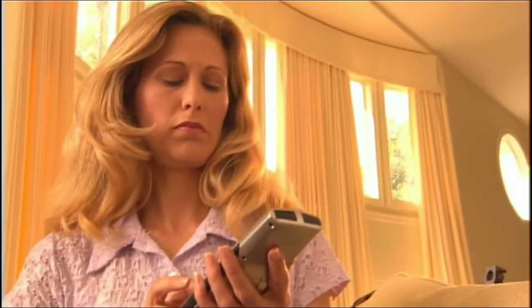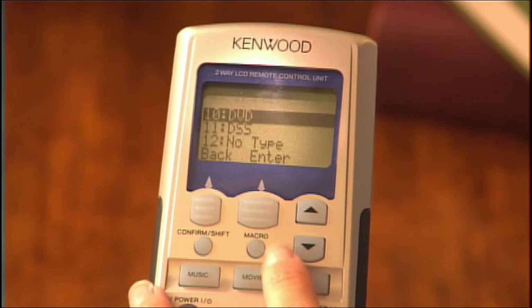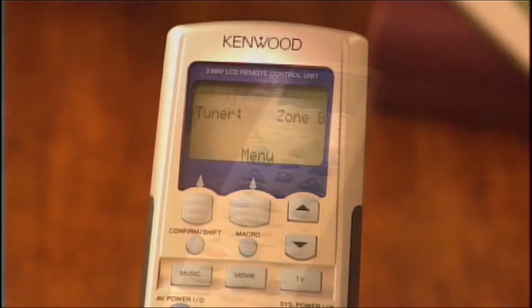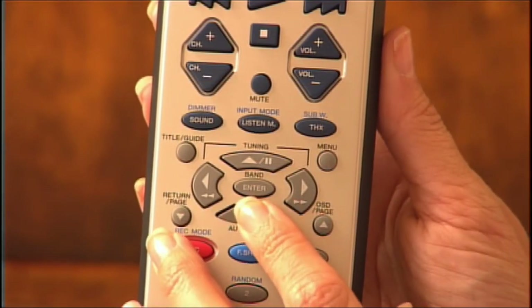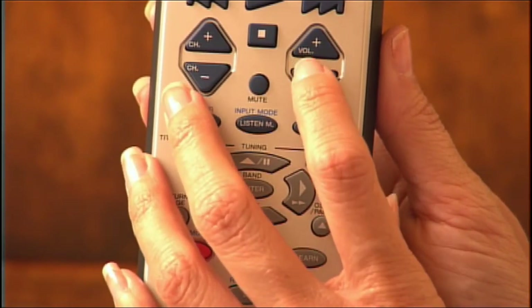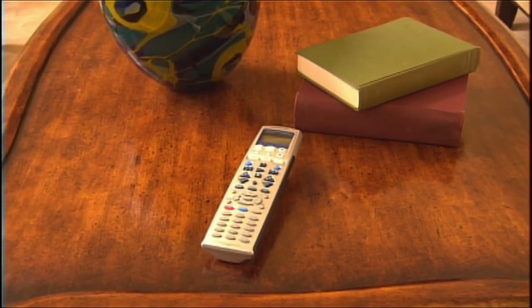The biggest challenge in a universal remote is trying to remember what the remote is controlling at any given time. Not with the Kenwood Sovereign LCD remote that comes standard with all receivers except the VR5900. It has an easy-to-use, multi-line LCD window and always displays its current control mode. With many of the control features of the PowerTouch 3, this comfortable hard-key remote is a major benefit for the user and a solution to multiple remotes that may clutter your coffee table space.